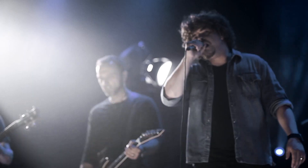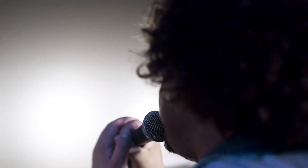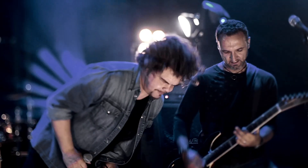The Beta 58 features a super cardioid polar pattern for maximum isolation from unwanted sound sources. As this microphone is tailored for vocal use, you can expect consistency across the entire frequency range, with brightened mid-range and bass roll-off.